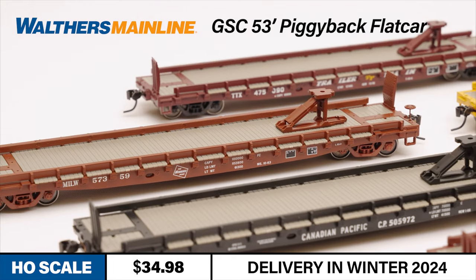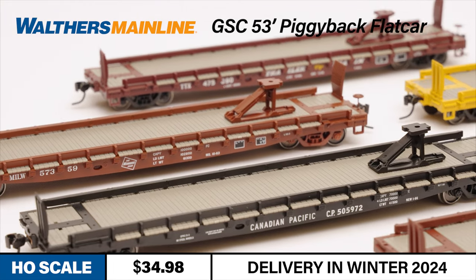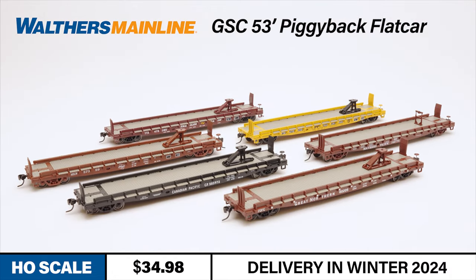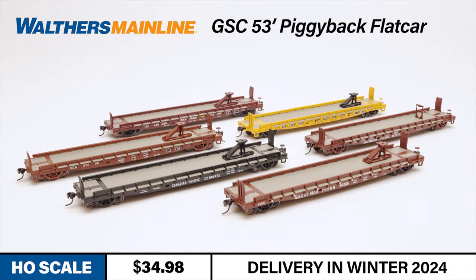The GSC 53-foot piggyback flat car is available in seven different paint schemes and configurations, including Canadian Pacific, Great Northern, Milwaukee Road, Southern Pacific, TTX Brown, TTX Yellow, and undecorated for those who prefer to customize their own.